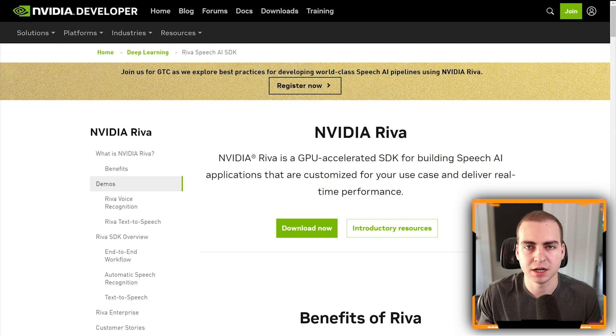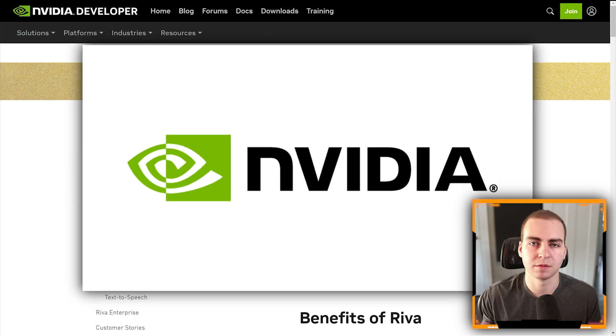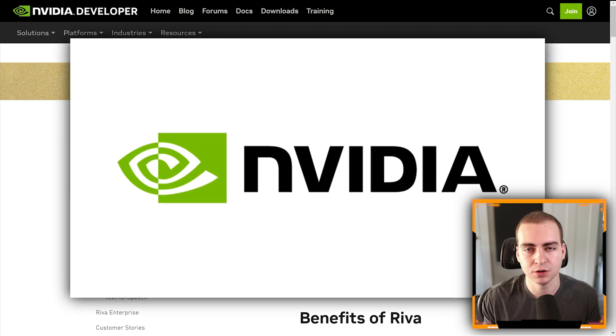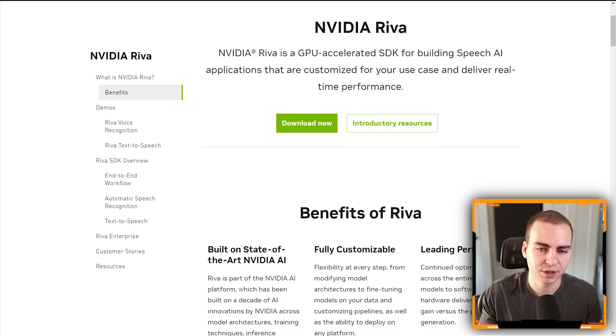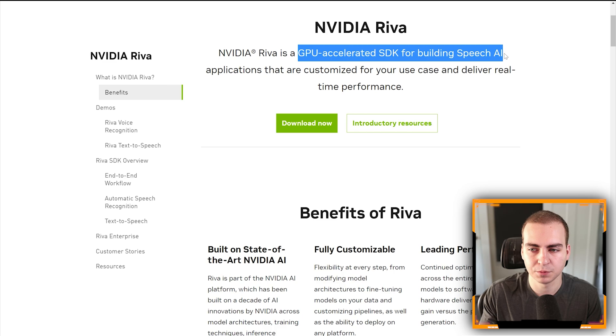Let me share the text-to-speech and speech-to-text advancements I was discussing. This is provided by NVIDIA — I've teamed up with them for this video, hence why I have the GPU. I'm going to show you the NVIDIA Riva toolkit and SDK, which is a GPU-accelerated SDK for building speech AI. The cool thing is you can customize it for your use case. If you're a business with products that aren't dictionary words, you can train those into the model so it can understand and speak them properly.